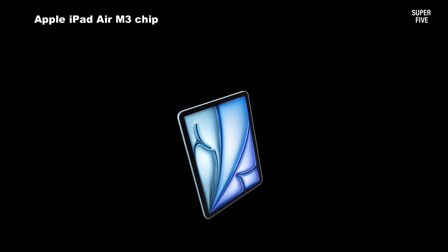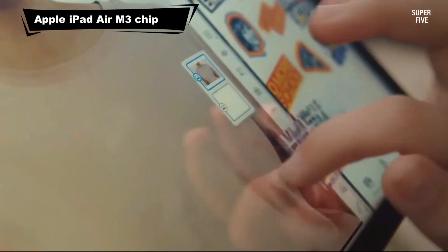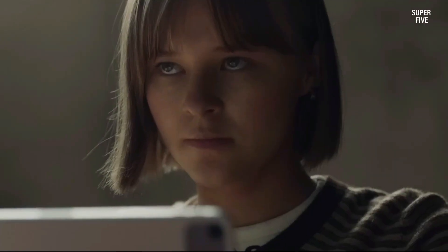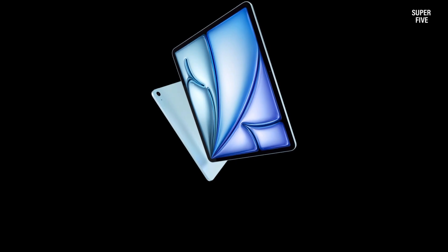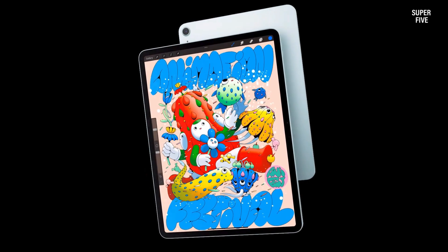Number 1: Apple iPad Air M3. The iPad Air delivers exceptional versatility and power, making it an ideal tool for teaching math. Its stunning Liquid Retina display offers sharp visuals for equations and diagrams, while the M3 chip ensures smooth performance for multitasking between educational apps. The tablet's compatibility with Apple Pencil allows teachers to write, draw and annotate with precision.